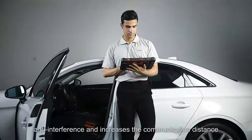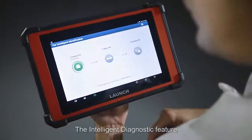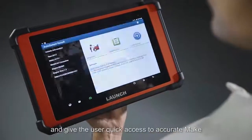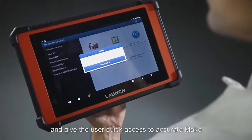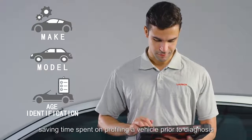The dual Wi-Fi technology increases the communication distance between the scan tool and the vehicle. The intelligent diagnostic feature will automatically scan the VIN and give the user quick access to accurate make, model, and year identification, saving time spent on profiling a vehicle prior to diagnosis.